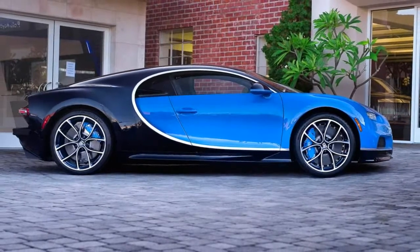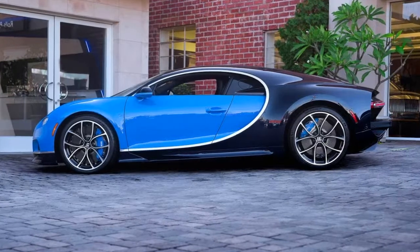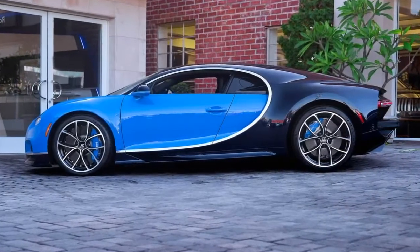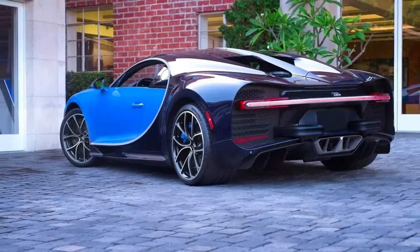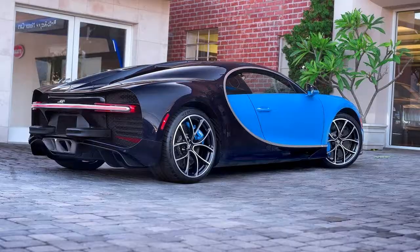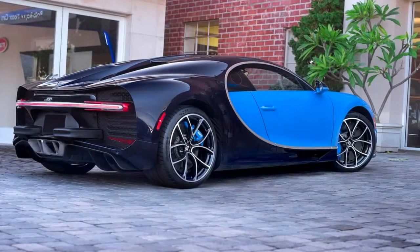This Bugatti Chiron is coming up for grabs in LA. Considering how few of them there are out there, we sure have seen a good number of Bugatti Chirons come up for sale — no wonder, considering the profit margin some flippers have made. But if you've missed your opportunity until now, there's one coming up for auction right here in America, in less than a month.